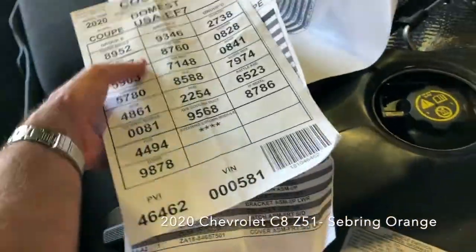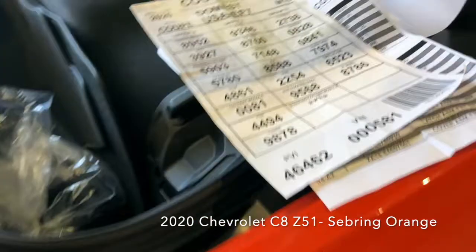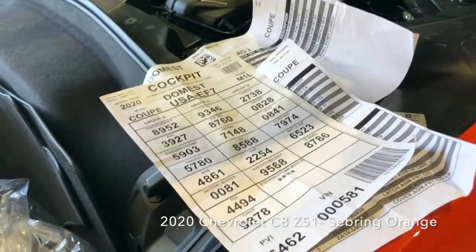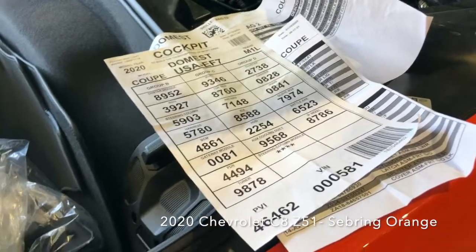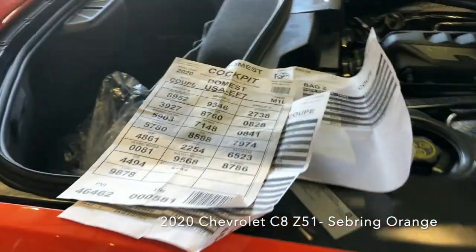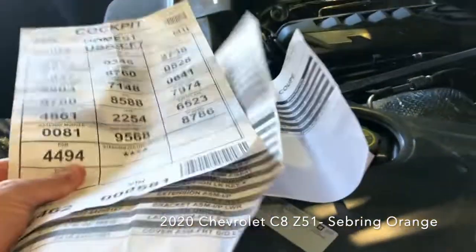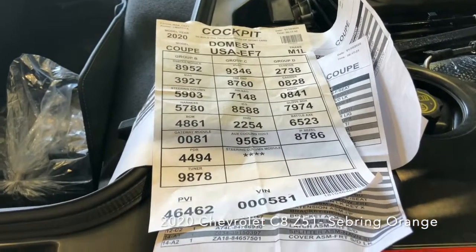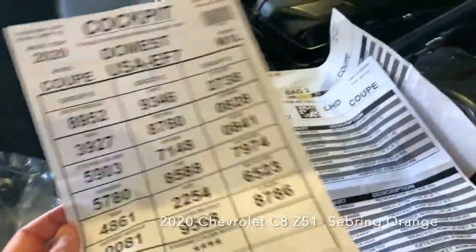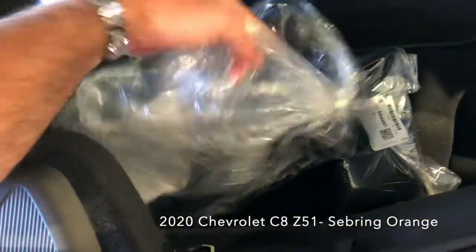At Jessup Chevrolet, what we'll do is I'll laminate this — all this paperwork. It's kind of like a birth certificate, that's the way I look at it. A lot of dealers will laminate the window sticker, which is great to have. But this is the true birth certificate. If you've got a C8 on order, I would ask your dealer to laminate or at least hold onto this birth certificate stuff. It's kind of fun information — it would really find interest with the new owner.